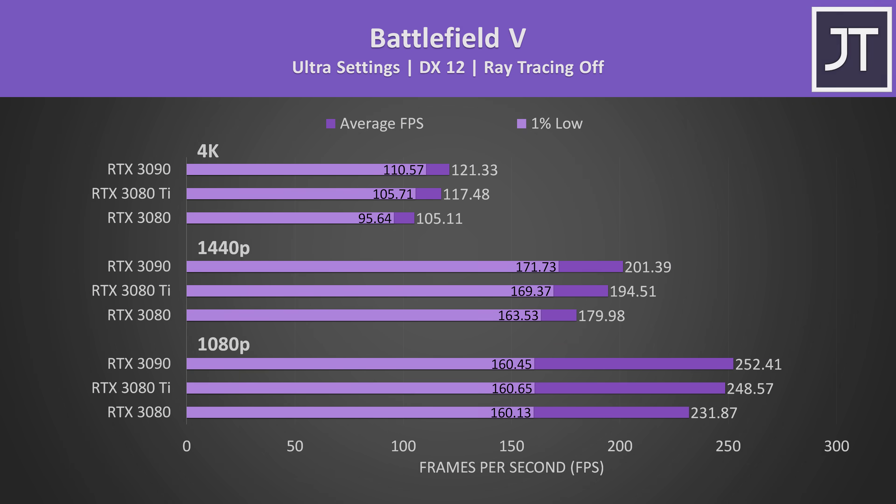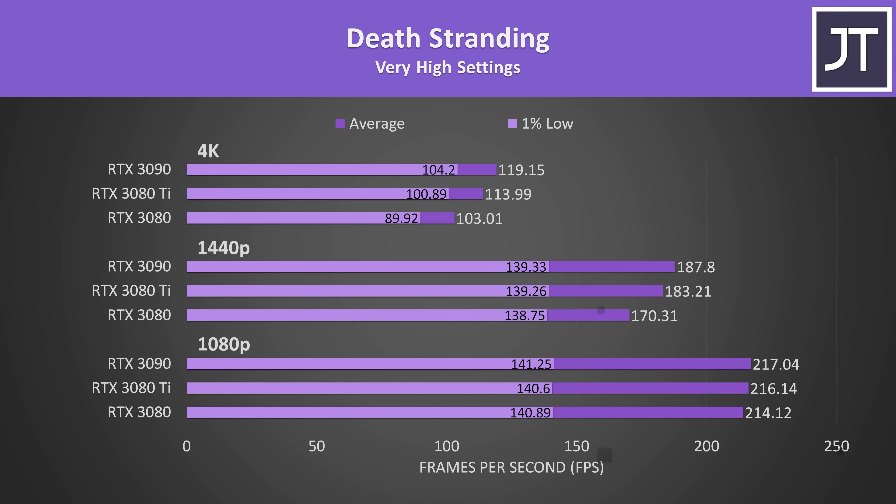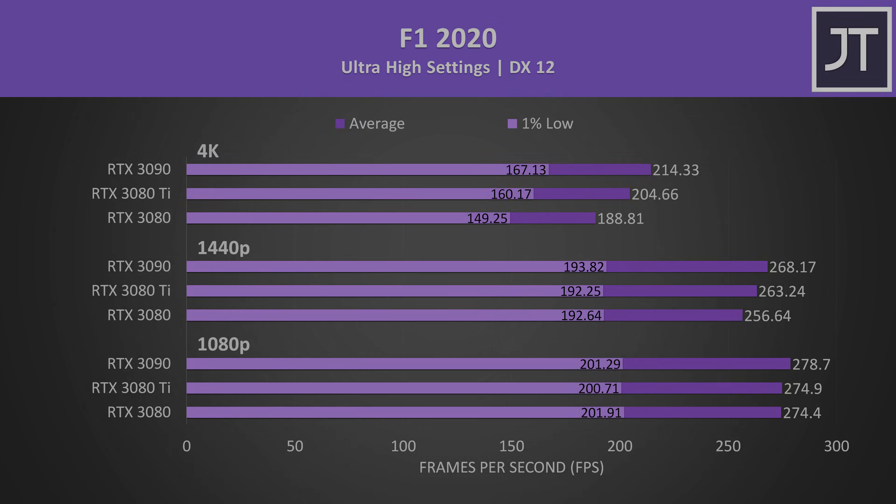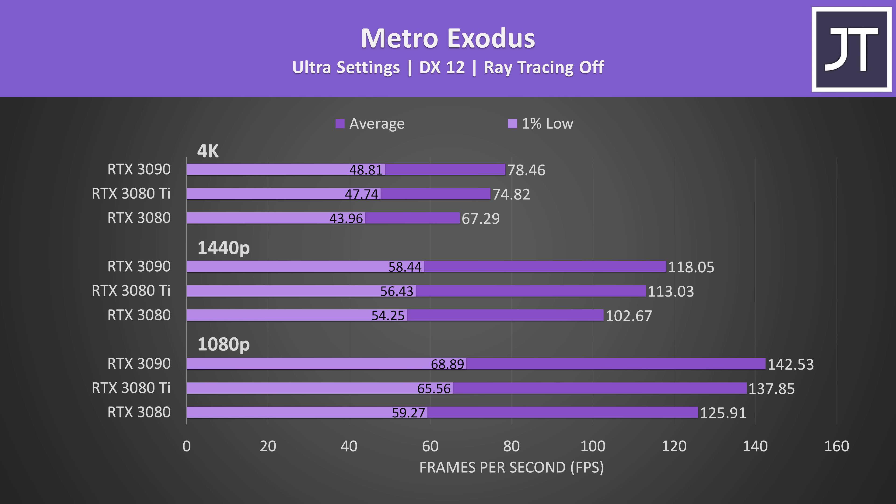I've also tested 10 other games, but rather than talk through each individual game I'll just skip through them now, as for the most part the results aren't all that different to what we've already seen. Feel free to pause the video at any time for a closer look.